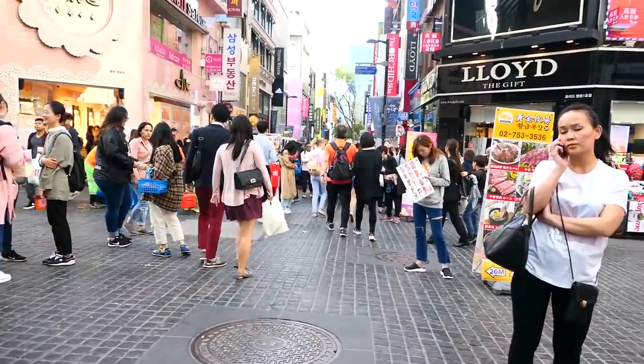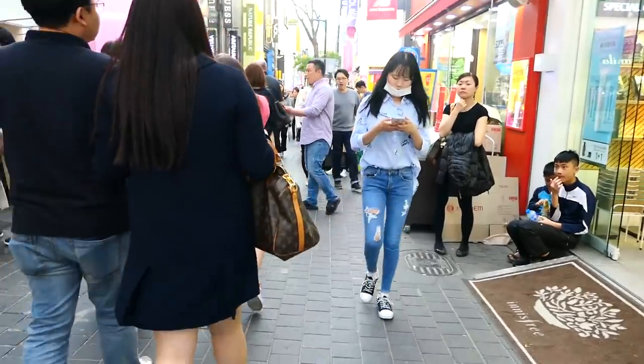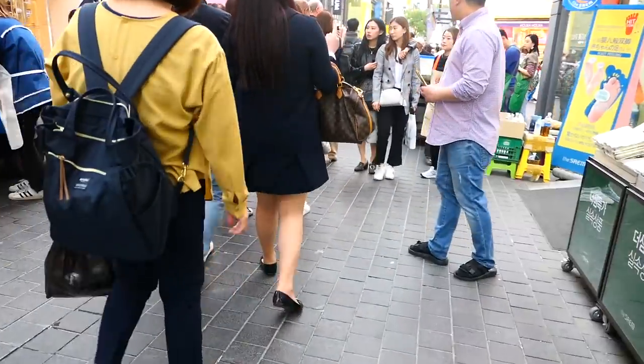If you walk down the main street in Myeongdong, you'll get accosted by a lot of people outside of beauty stores handing you a sheet mask and trying to lure you into their store to buy Korean beauty products, and it can be really confusing and overwhelming — or at least it was for me. So with this video I'm going to try to break down 10 different Korean skincare brands, tell you what the most popular products are, and make some recommendations on what you should buy.